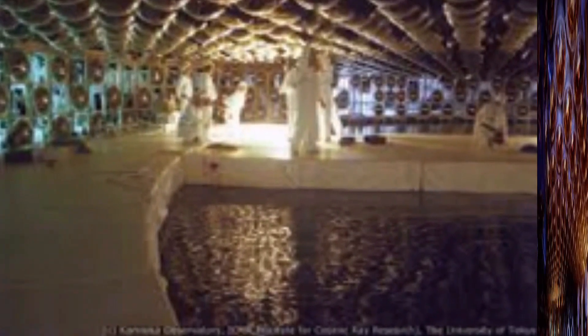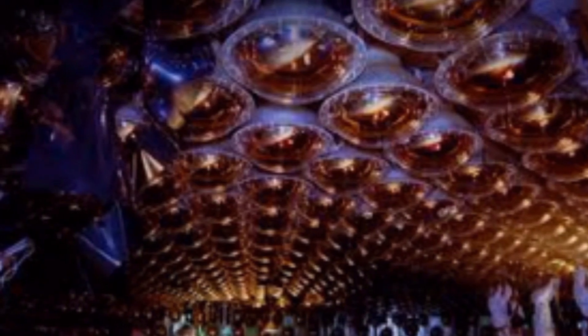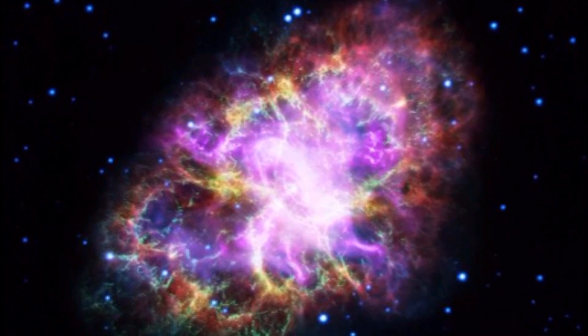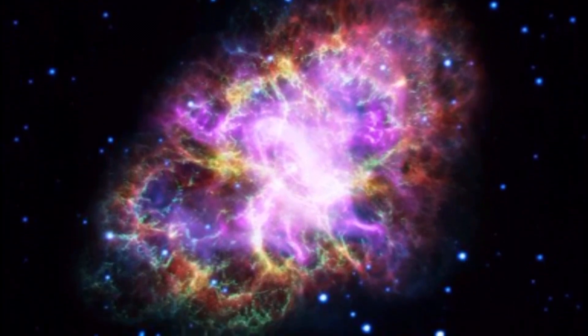Neutrinos are subatomic particles which travel through space and pass through solid matter as though it were air. Studying these particles is helping scientists detect dying stars and learn more about the universe. Business Insider spoke to three scientists about how the giant gold chamber works and the dangers of conducting experiments inside it.